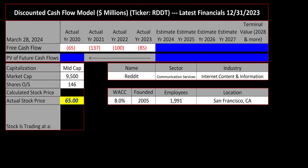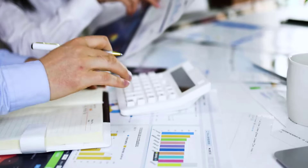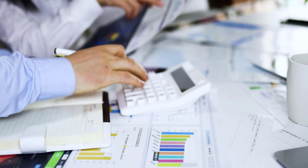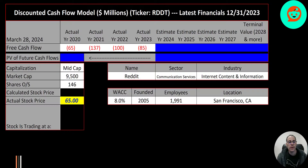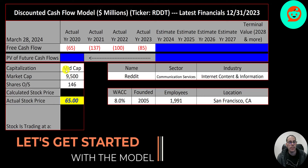Welcome to my channel, I'm Scott, and in this video I'm going to walk you through the process of valuing Reddit stock by analyzing their financial statements and dissecting their financial ratios so we can determine if it's a buy or a sell. Let's get started with the model. This is a mid-cap company with a 9.5 billion dollar market cap.